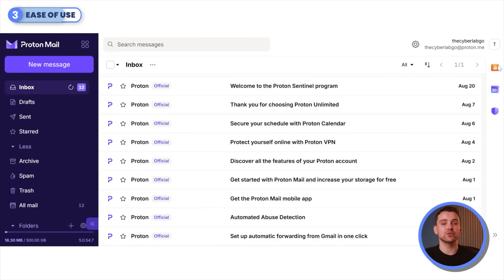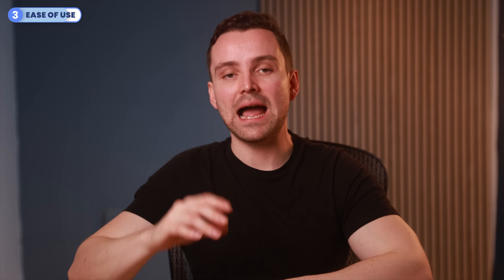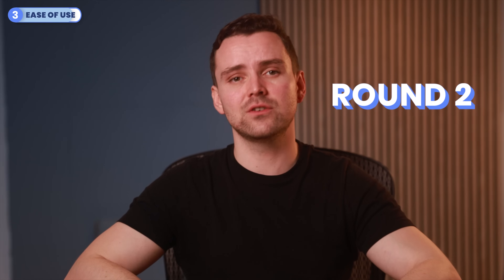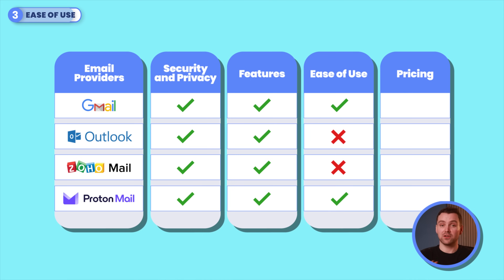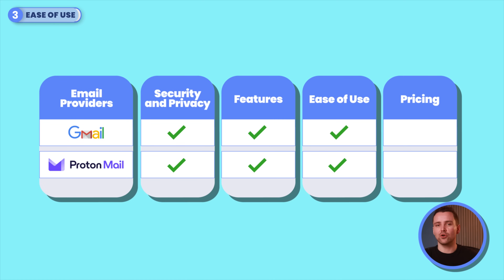ProtonMail stands out for its privacy focus and straightforward setup. Its minimalist design with built-in integrations prioritizes practicality. While it lacks a dedicated desktop app without Proton Bridge, it delivers a secure, distraction-free email experience. The verdict for this round: after showing impressive prowess in rounds 1 and 2, Zoho Mail and Outlook take a bow. Their overwhelming interfaces and technical hurdles make them less appealing to everyday users, leaving Gmail and ProtonMail as the strongest contenders for their simplicity and ease of use.